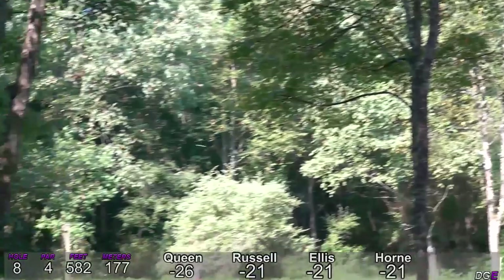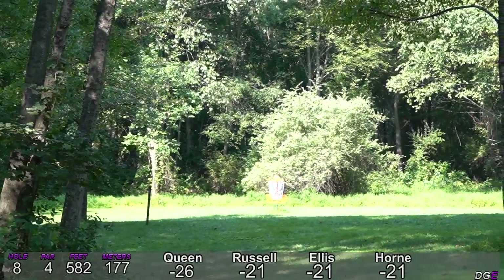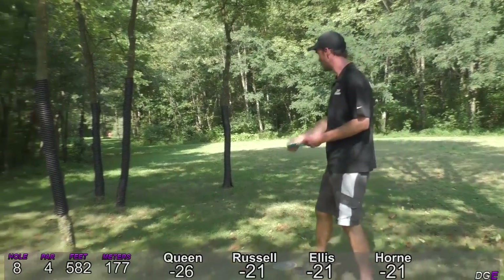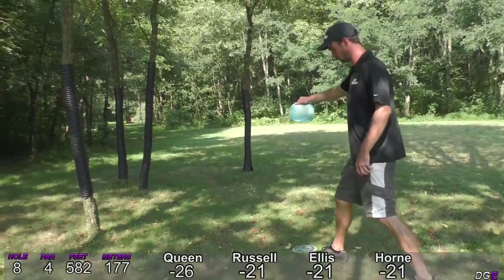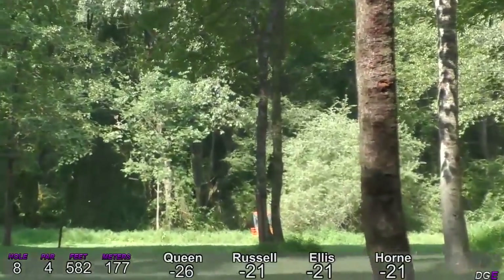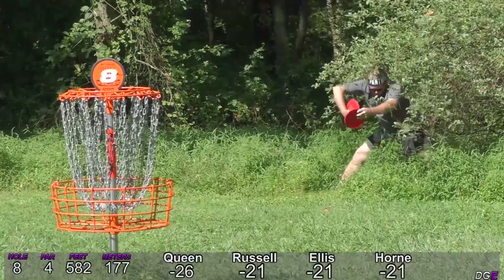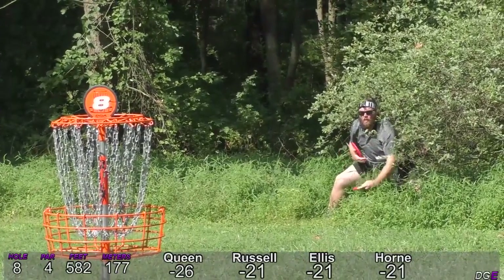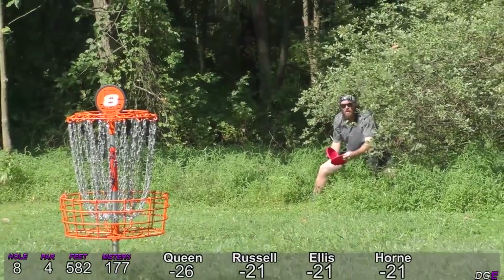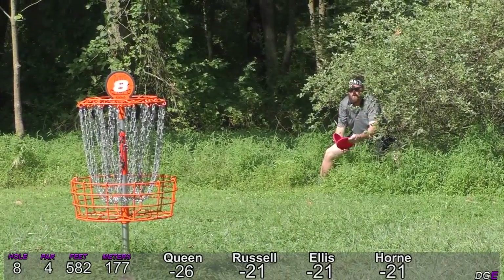Wow — great anhyzer disc coming out, wow, past the basket! That was my Thunderbird — that's how I played that hole every round. Alex is going to play out and around. He's just past the basket in a bush — what are you thinking here? Whenever you have a bush around you, are you thinking about what's poking you?